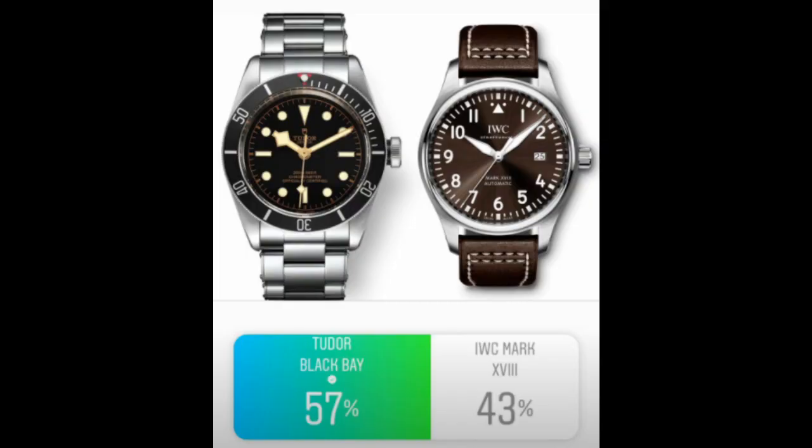The Tudor Black Bay versus the IWC in Round 2 — the Black Bay went through with 57% of the vote. Tudor has really shown over the last 10 to 20 years that it offers great value and can compete with a lot of other brands. With the in-house movement, you're ticking many boxes watch collectors look for. It's very similar to the Rolex Submariner but has its own flair, and the quality is incredible.